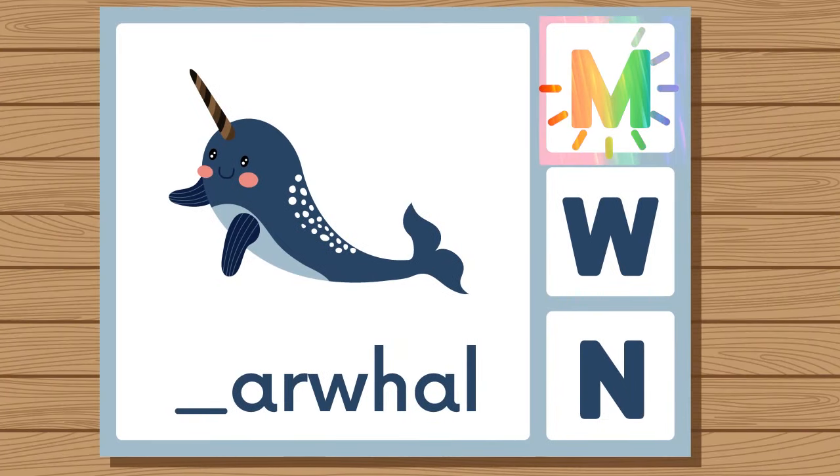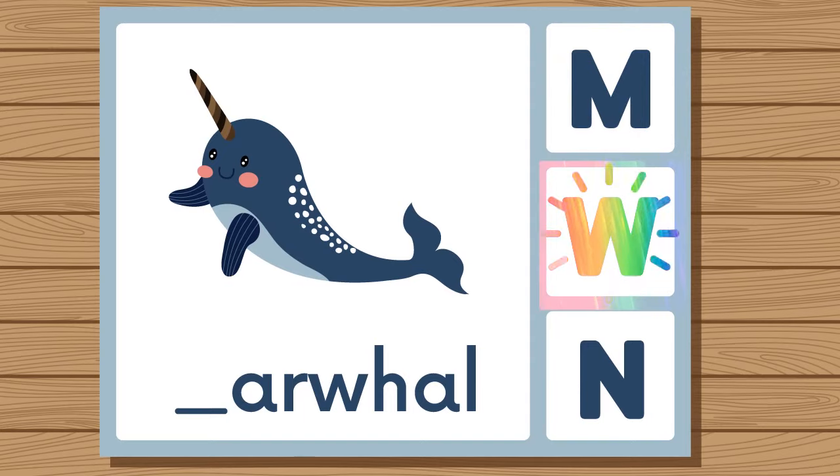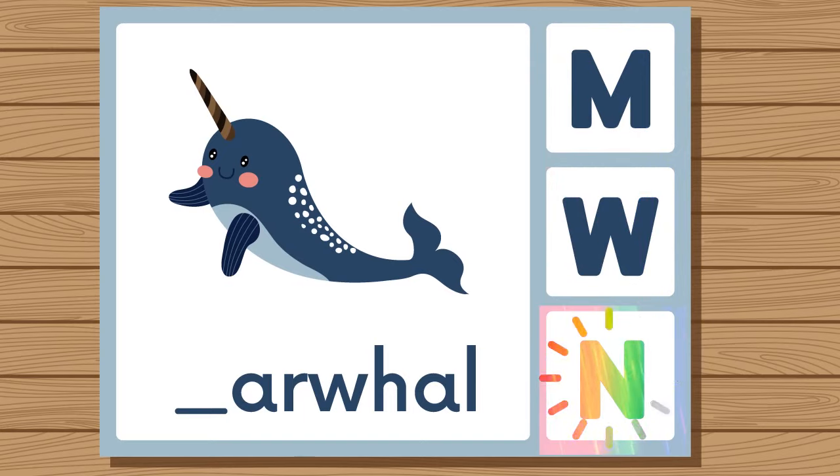Does narwhal start with M, W, or N? Narwhal. Narwhal starts with N.